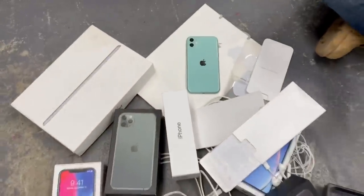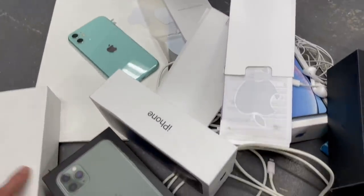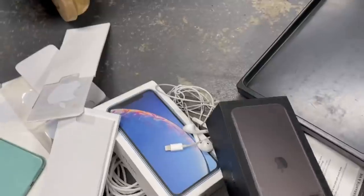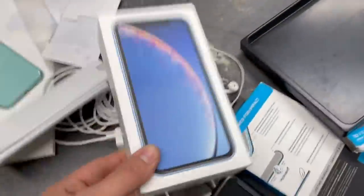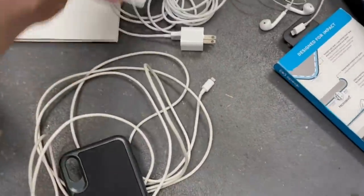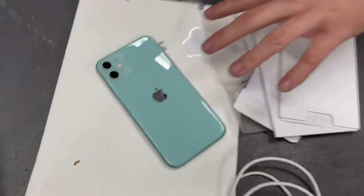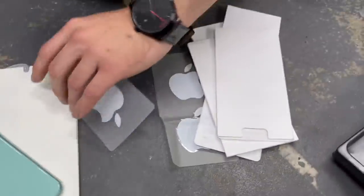That's pretty much it for bag two - but overall tonight, holy cow. Look at this pile. We got an iPad Air box, an iPhone X box, iPhone 11 Pro Max box, an XR box - all in great condition. We have an iPhone 11 Pro box, cables, a case for an XR, a bunch of Apple stickers, lightning headphones, and the best find of the night - a working iPhone 11. Apple stickers are all yours!